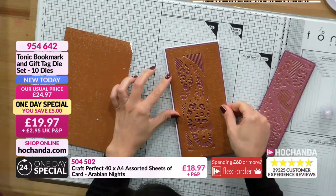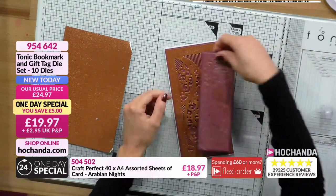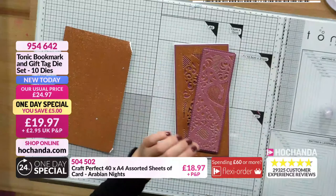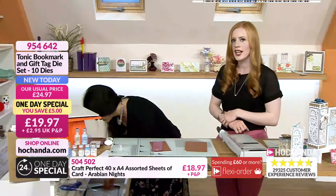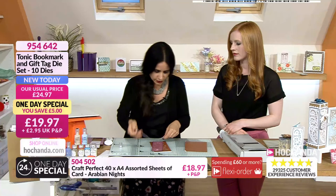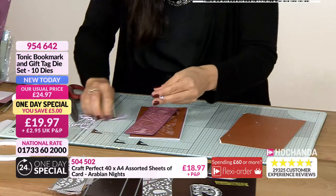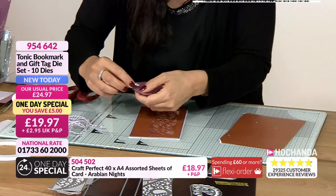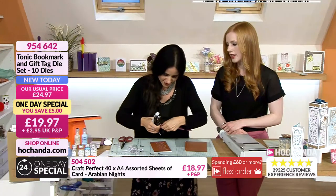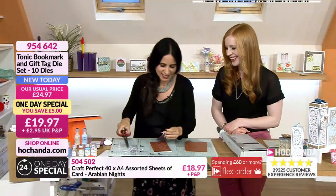Gorgeous. See how quick and easy this card was to put together, but it has got that luxurious nature. I've changed my mind about the colours. We have got some Baker Twine from Craft Perfect which really works very well. Shall we try the stapler? The stapler was not playing ball earlier. It did work! Everybody cheered that staple.